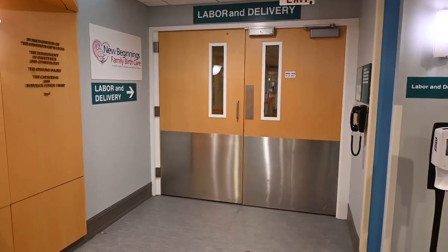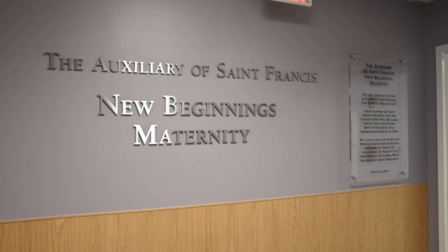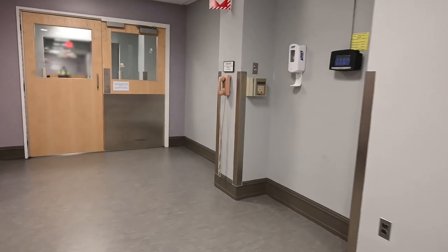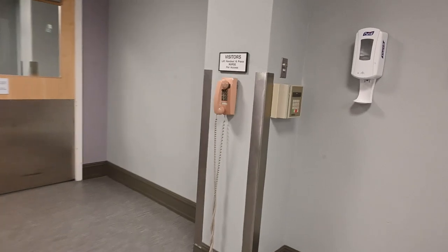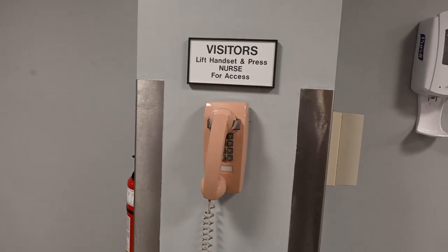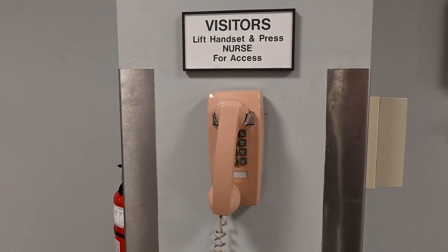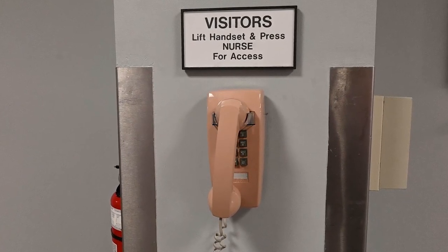Our maternity units — labor and delivery, NICU, and postpartum — are all locked units for your safety. You can access any of these units by using the telephone located on the walls by the doors of the units. There's no need to dial anything; just pick up the receiver, and when the unit secretary answers, please give the first and last name of the laboring patient.